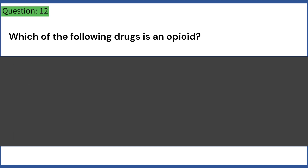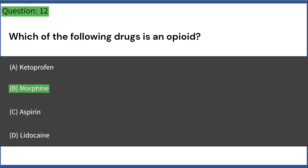Which of the following drugs is an opioid? A. Ketoprofen. B. Morphine. C. Aspirin. D. Lidocaine. Answer: B. Morphine.